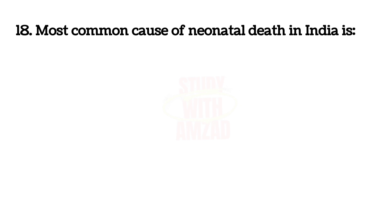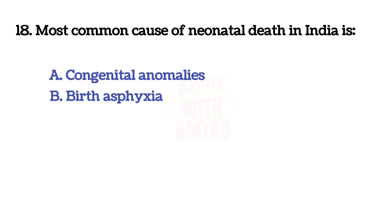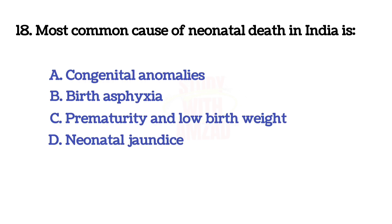The most common cause of neonatal death in India is? The answer is C: prematurity and low birth weight.